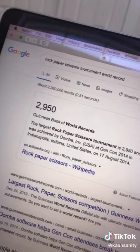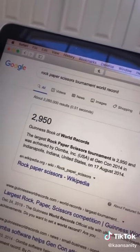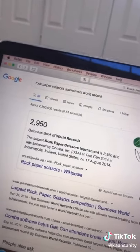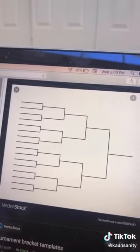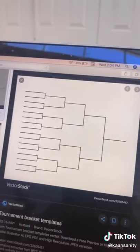Here's the fun part: the largest rock paper scissors tournament had 3,000 people. I want to make my own tournament and beat that record — it would be great to get some verified and famous people to join too. So tag everyone you can. If this video blows up, I'll set up a tournament bracket and a website with rankings. I'll also do a cash prize, and who knows, you might win.